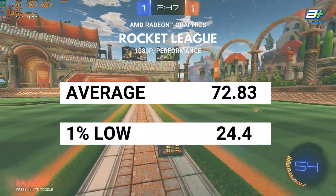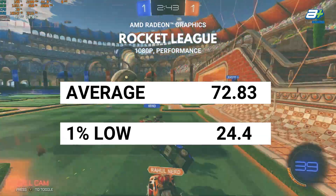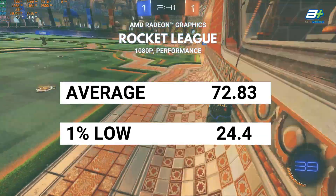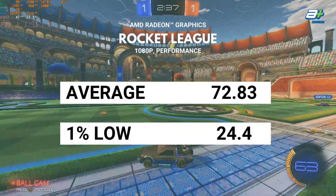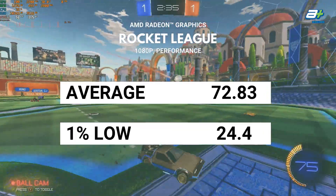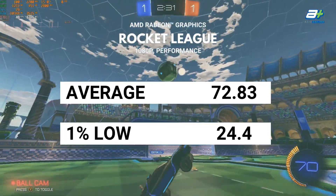Rocket League was a popular eSports game a few years back and still has a healthy player base, so we tested it as well. For achieving 60fps average at 1080p, the graphics settings will need to be tuned to performance mode. But with this setting, it will be very playable while still looking quite good.